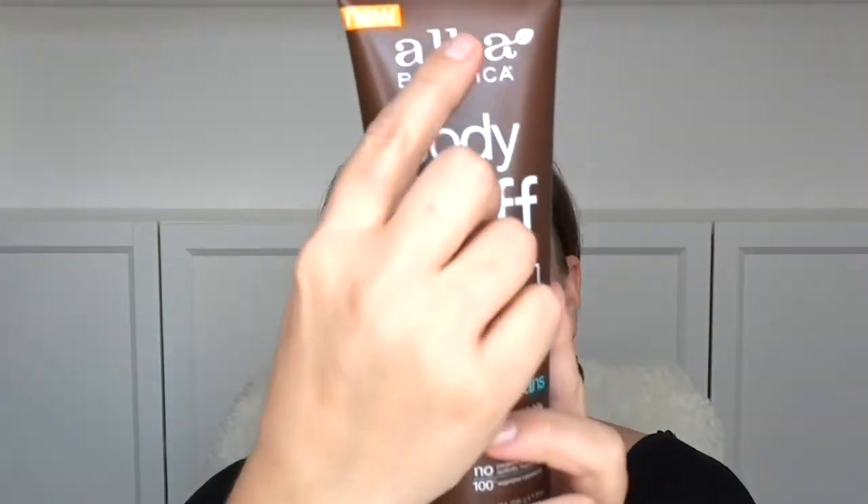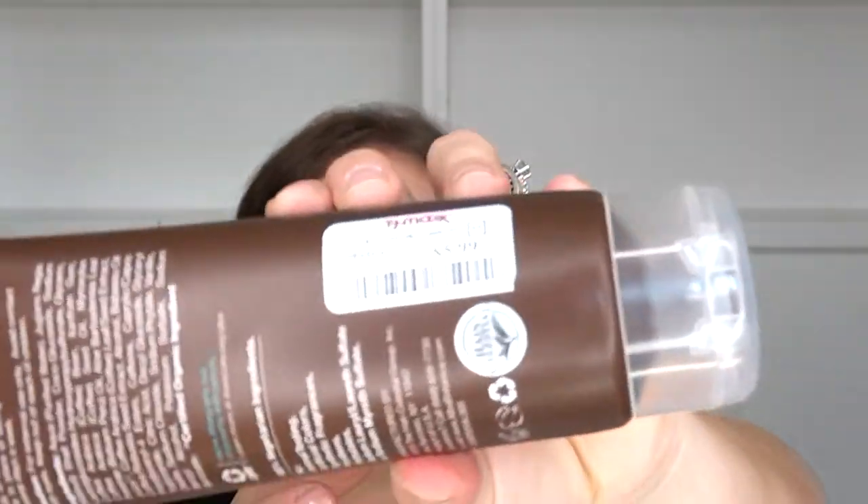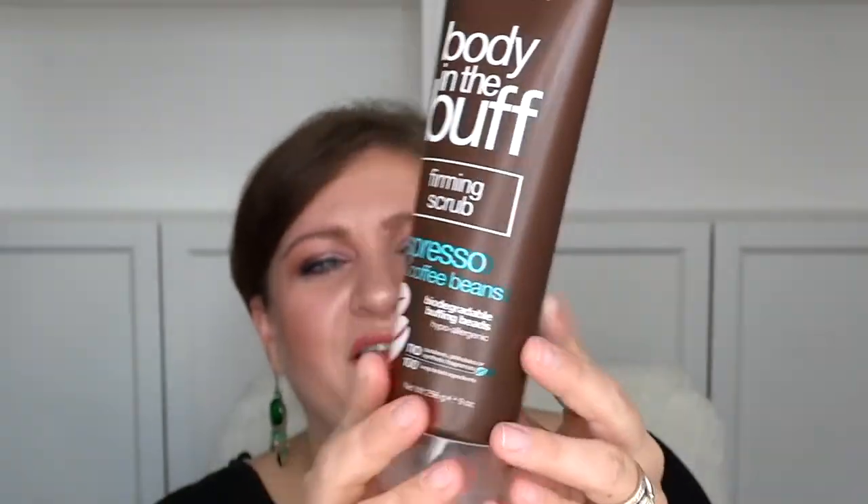The next thing I got was a firming scrub. I love scrubs, especially in the evening to clean my face — maybe every other day or whenever I feel like it. It's espresso and coffee bean — ding ding ding — so I had to try it. It's made by Alba Botanica, $5.99 for nine ounces. Not bad!